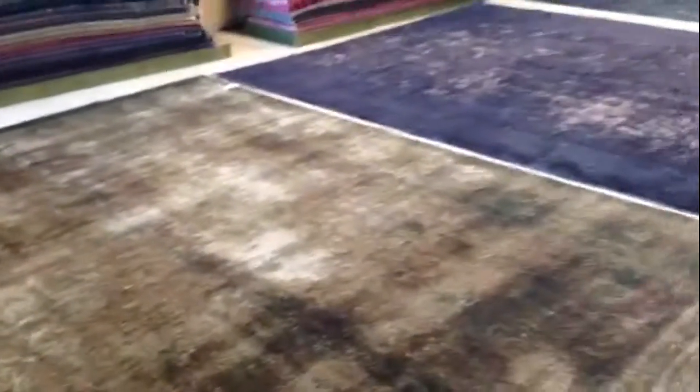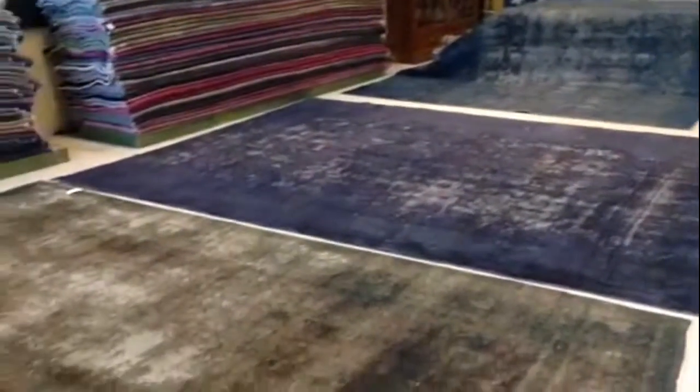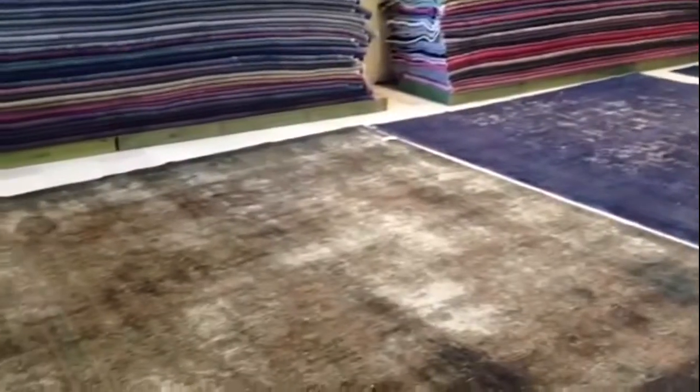Always before shipment we double-check the carpets, and any minor improvements they need we do ourselves. I hope this video has helped you, and if you have any questions please don't hesitate to contact me, and I'll see whatever it is I can do for you.